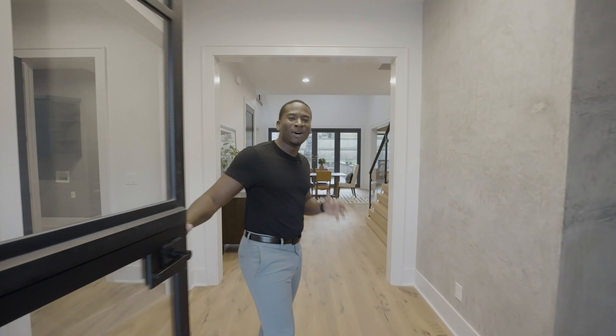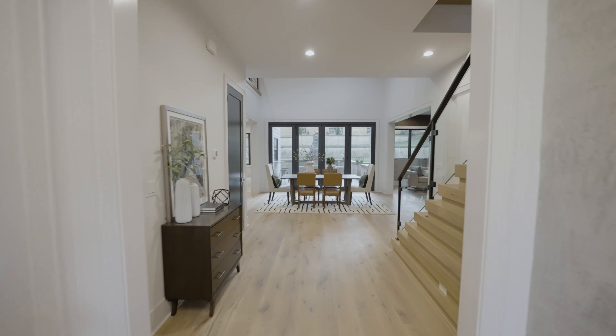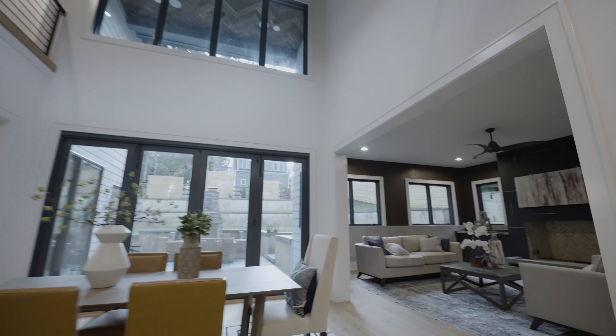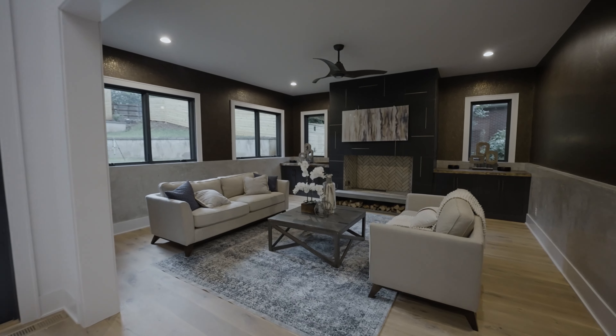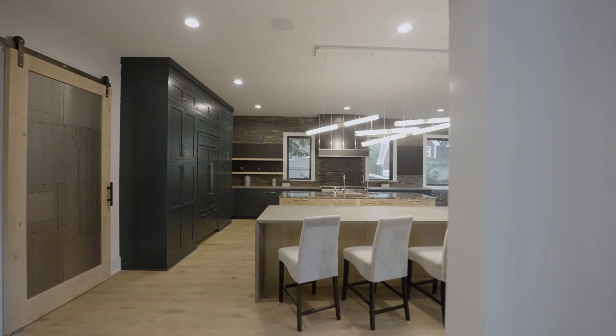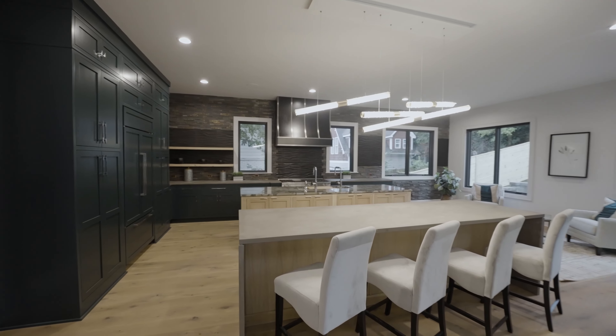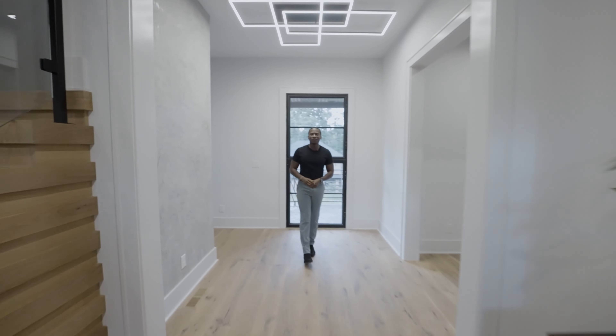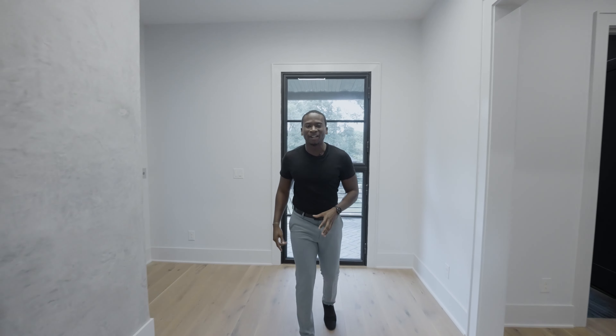This extremely modern home drips in luxury. The foyer takes you into the heart of the home, taking your breath away. It's not too often where you have an elevator right by the front door, but we're going to take a look at that later in the tour.